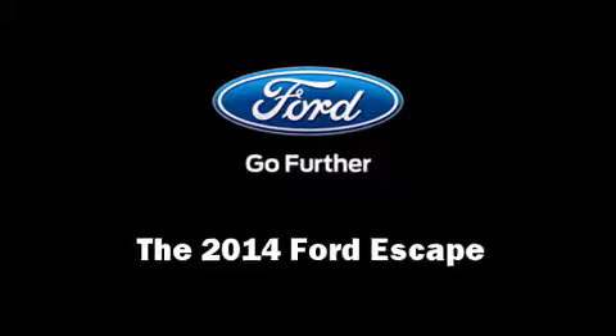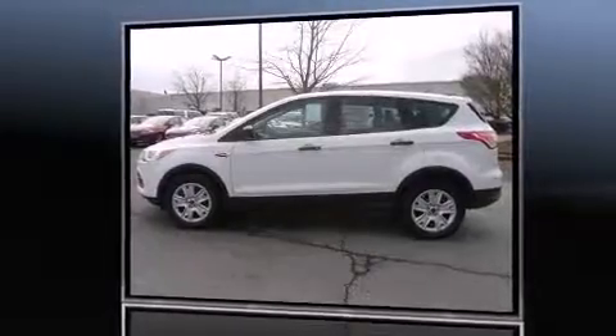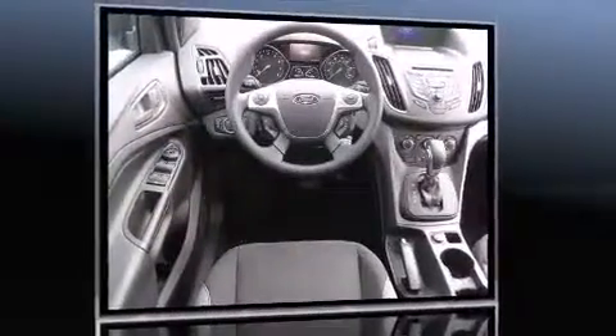Come test drive this 2014 Ford Escape. Under the hood, you'll find a four-cylinder engine with more than 150 horsepower. And for added security, Dynamic Stability Control supplements the drivetrain.